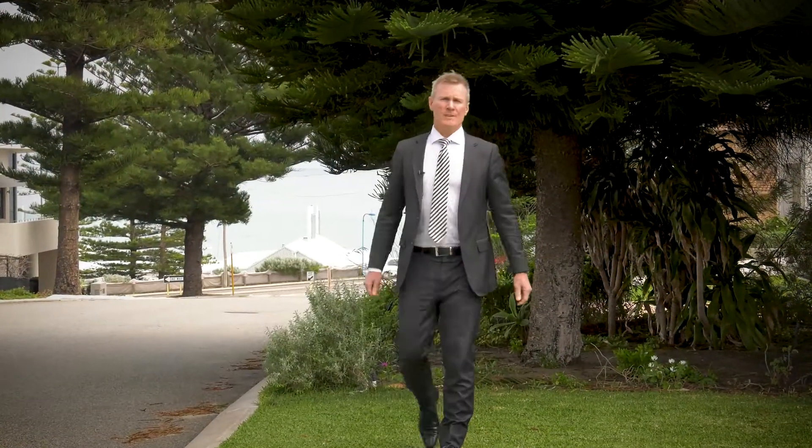Hi, I'm Phil Poe from Dave View Real Estate, and I would like to welcome you to 11 Elvira Street, Waterman's Bay. Let's go and have a look.